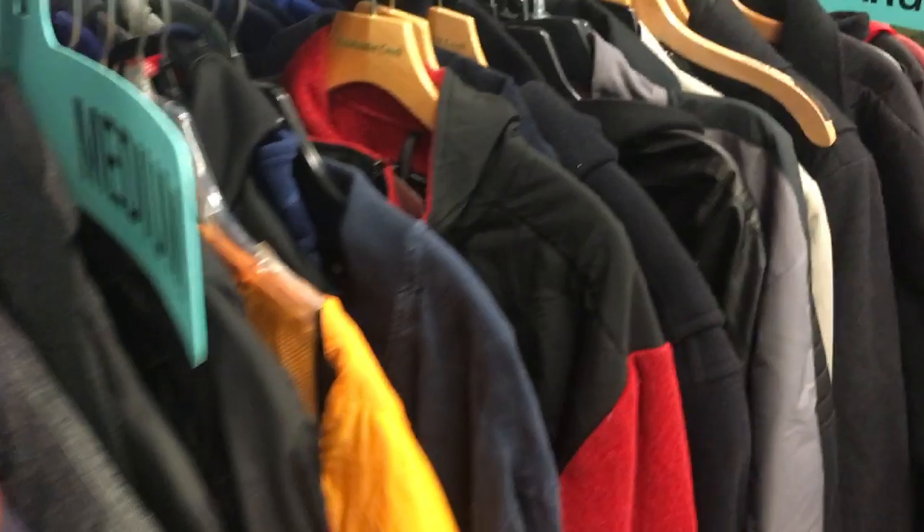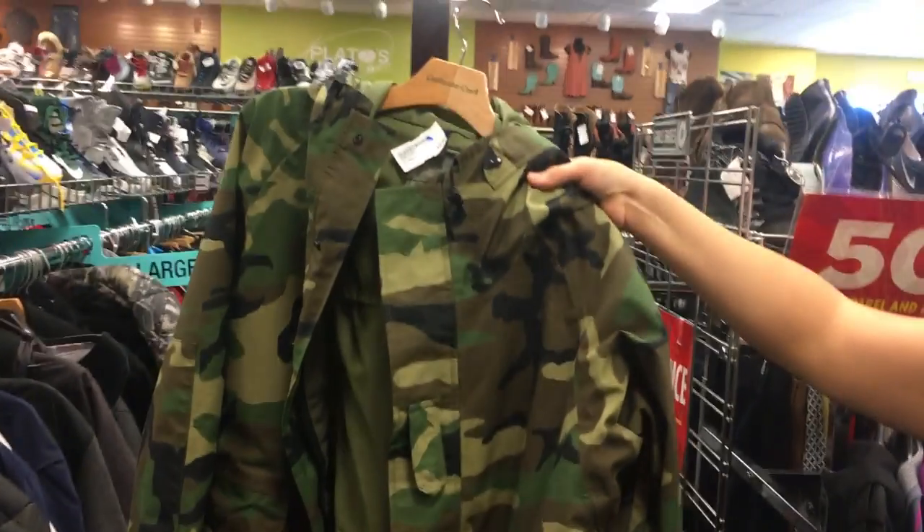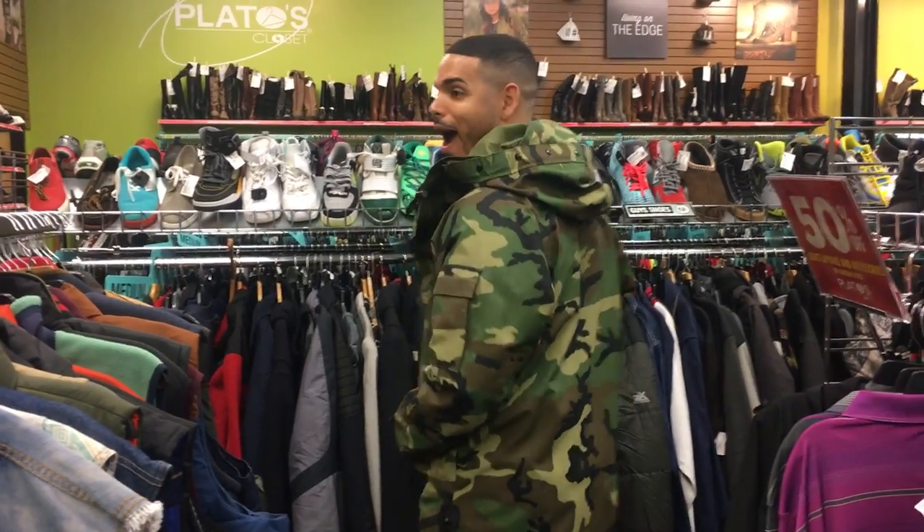For example, I got this jacket — it was originally marked like $150, I got it for 30 bucks at a thrift store. Don't underestimate thrift store items.